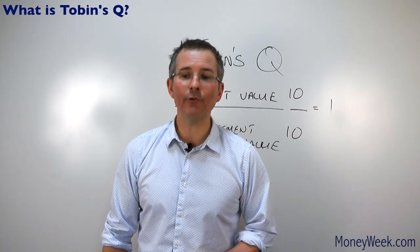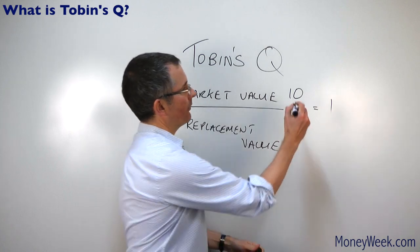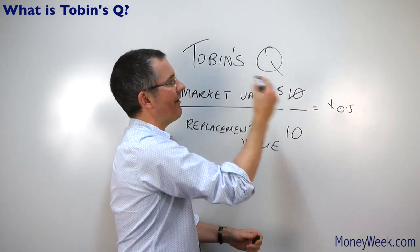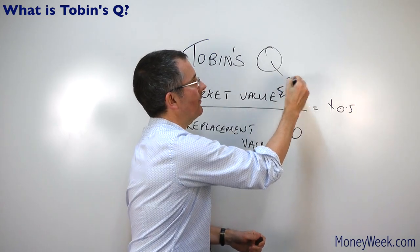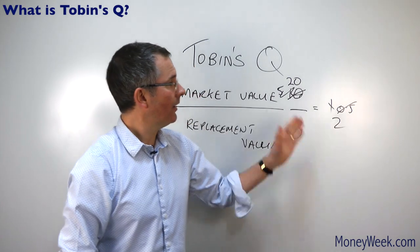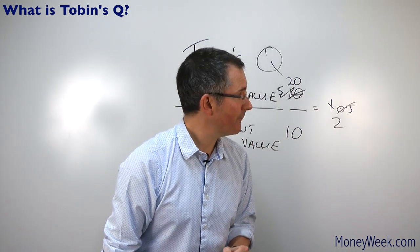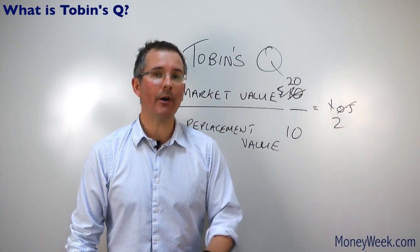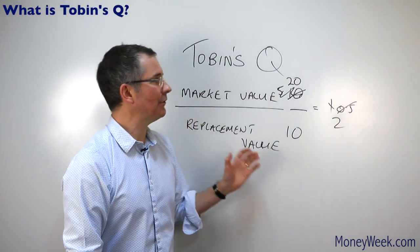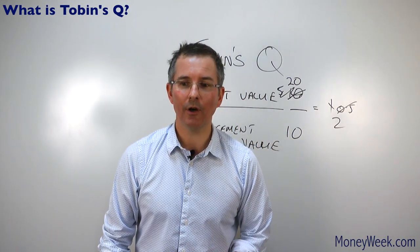That's a nice theory, but how can it be used? Here's the reality: as the top number drops, the ratio is going to dip below one. For example, if the market value drops to five, the ratio drops to 0.5. And equally, if the market value was 20, that's 20 over 10, giving a Tobin Q of two. Historically for the US stock market over around 120 years, Q ratios have dipped as low as 0.3 back in the late 1940s, and surged as high as three right before the dotcom crash.